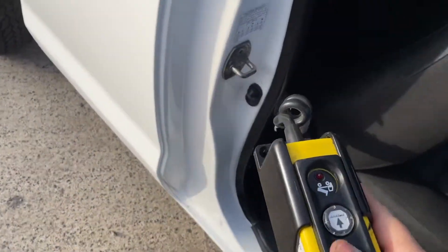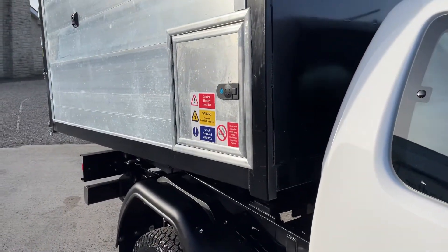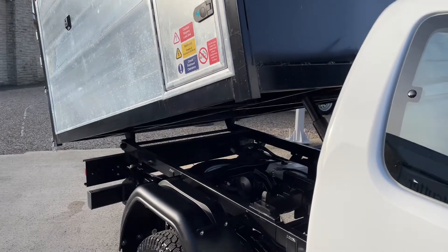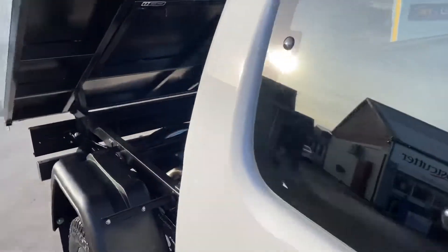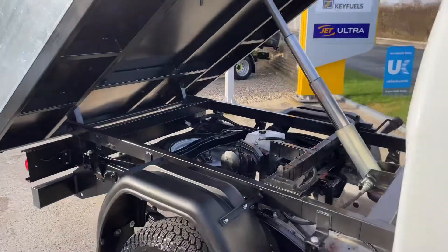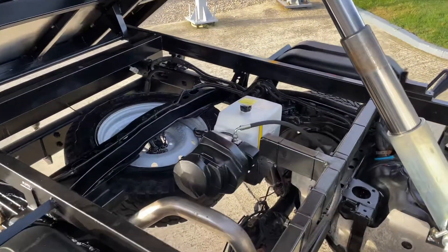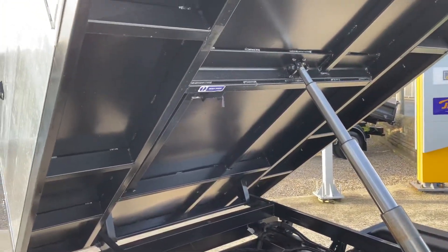All your tipper controls are all there — see how it's going to tip the body up to show you underneath. There you have it: all brand new tipper controls, tip pump mechanisms, rams, pipes, and body prop.